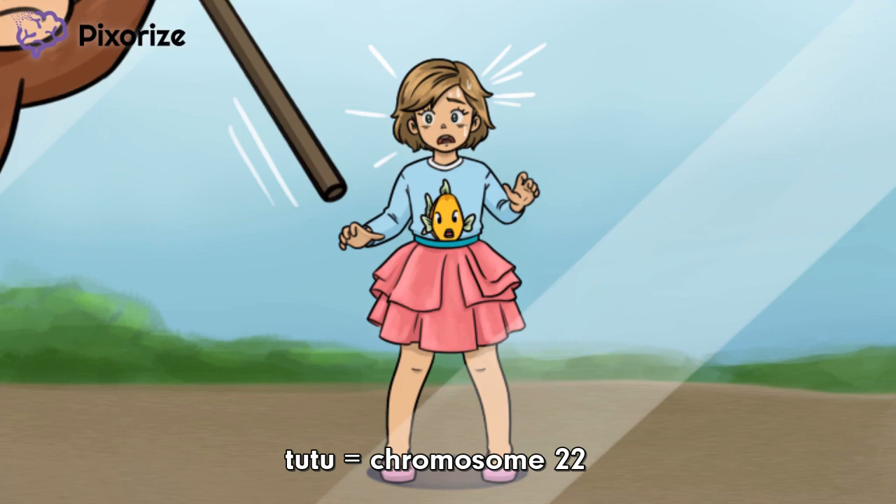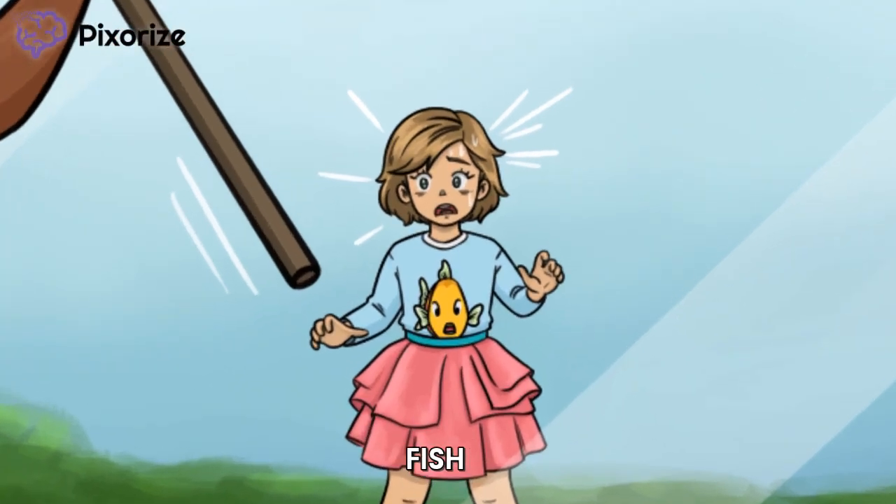DiGeorge Syndrome results from a micro-deletion on the 22nd chromosome. This deletion occurs on the long, or Q arm, of the chromosome in region 1 and band 1 — hence the name 22Q11 Deletion Syndrome. Now check out the little girl's fish shirt, likely purchased from the aquarium exhibit. The fish is here to remind us of FISH — fluorescent in situ hybridization — the technique of choice for making a definitive diagnosis, since the micro-deletion at chromosome 22 is too small to be detected via karyotyping. That's why the fish is right above her 22nd chromosome.